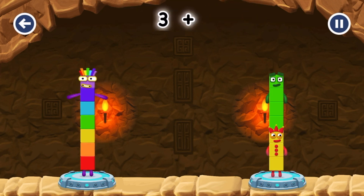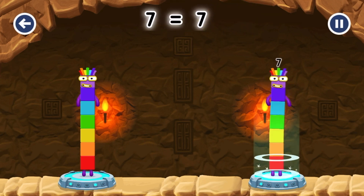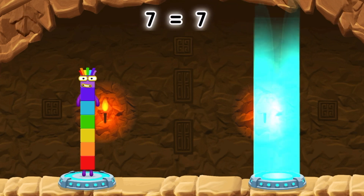Three plus four equals seven! Seven equals seven! Four plus one, two plus five equals seven — so many ways!